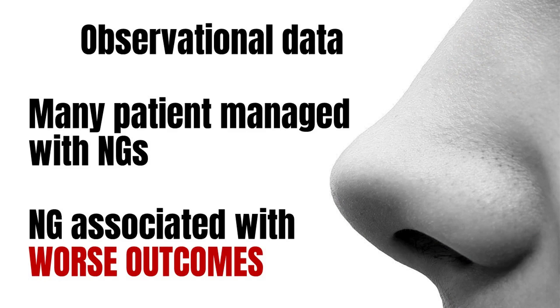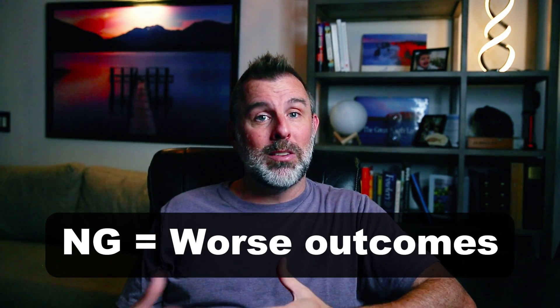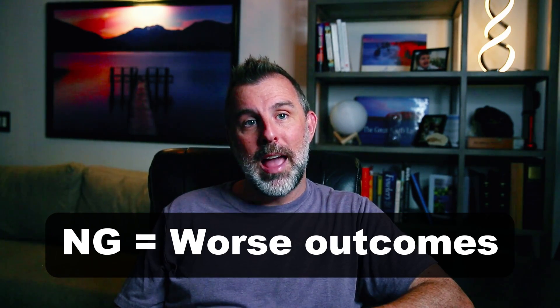And it turns out in both studies, NG tubes are associated with worse outcomes — longer time to resolution, longer length of stay, higher complication rates. Now, those are associations; they'll have a lot of confounders. We have no idea why NG tubes were put in some patients and not in others. It probably makes sense that NG tubes would be reserved for the sickest patients. This could easily be overruled with a single high-quality RCT. But as it stands, the best available evidence — really the only available evidence — suggests that NG tubes are associated with worse outcomes.